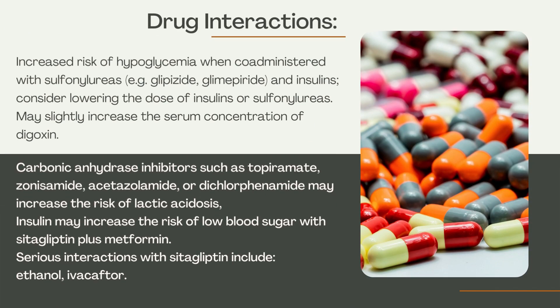Drug Interactions: Increased risk of hypoglycemia when co-administered with sulfonylureas such as glipizide or glimepiride, and insulins — consider lowering the dose of insulins or sulfonylureas. Cetagliptin may also slightly increase the serum concentration of digoxin.